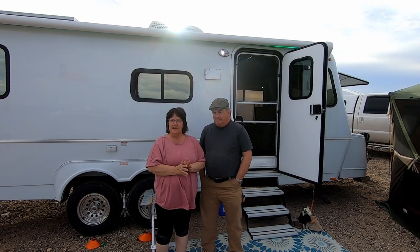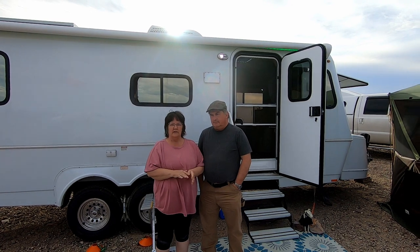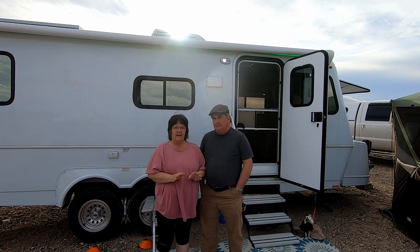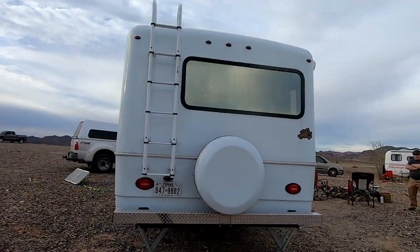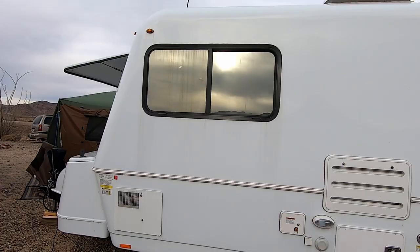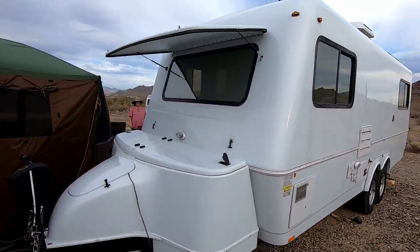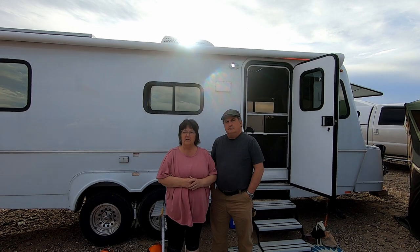It's a Bigfoot 2021 25RQ. We ordered it straight from the factory. Grant, who's the president of the company, was wonderful in texting me, emailing me, and letting me change things up with it. So there's not another one that's got the same configuration. And we live in it full-time. This is our ninth year of full-time living.